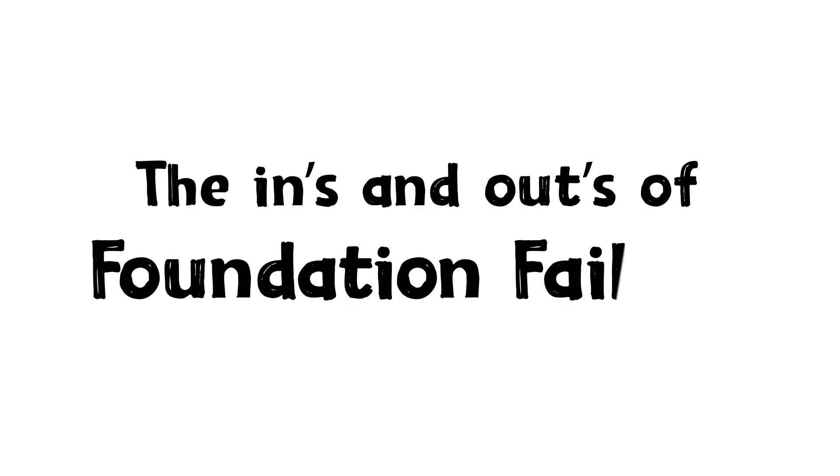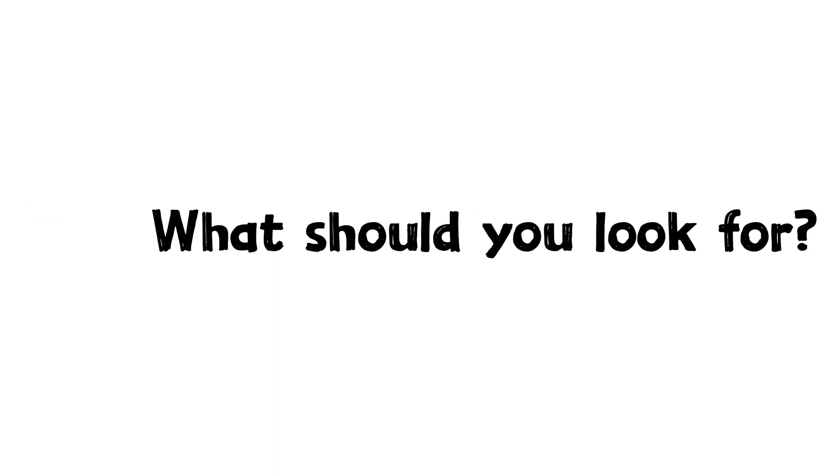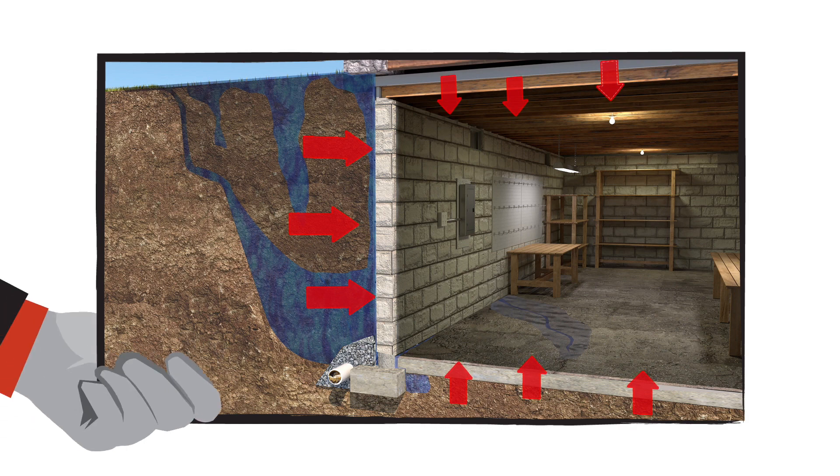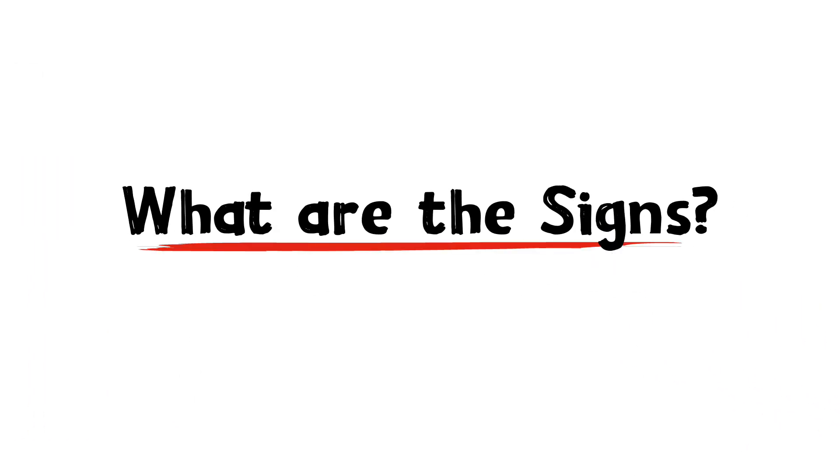The ins and outs of foundation failure. What should you look for? Your foundation is under a lot of pressure from a variety of sources and directions. Can you spot the signs?